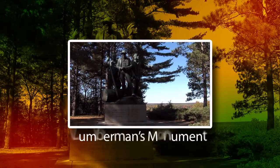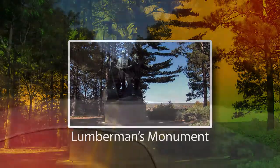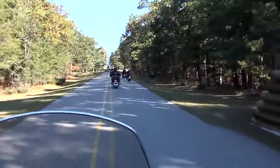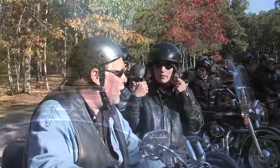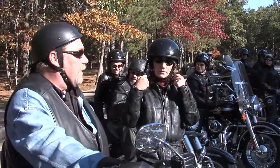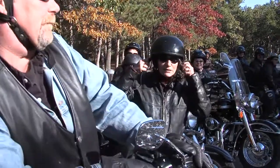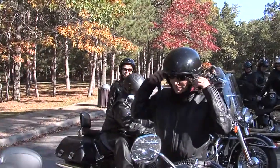The bikes soon arrived at their next destination, Lumberman's Monument. Here we are at Lumberman's Monument, and you guys are going to really love this view. Everything's been spectacular along the way, so let's go!